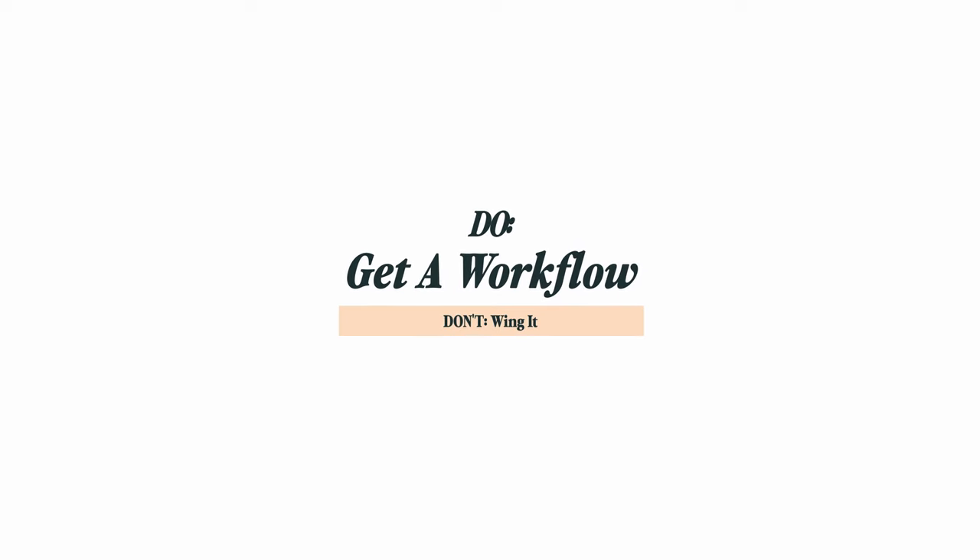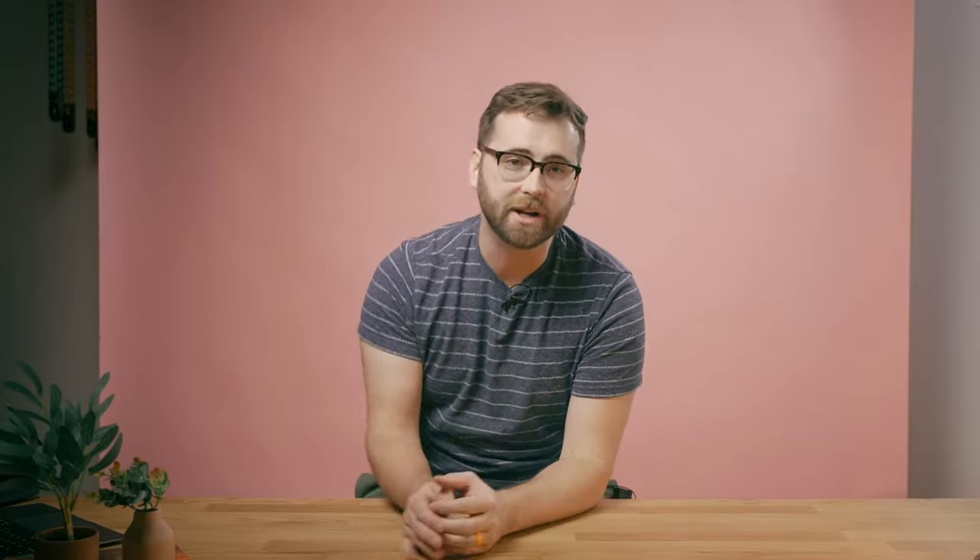Fourth, you do need to get a workflow and system in place. Don't wing it. Winging it may work for some things in life, but when it comes to your business, systems, and workflow, it's a recipe for disaster. Having a clear and organized workflow in place helps to ensure that every step of the process, from initial inquiry to final delivery, runs smoothly and efficiently. Plus, a solid workflow allows you to better serve your clients and provide them with the high-quality service they deserve. So don't be a wing it kind of photographer — put a workflow in place and watch your business run on autopilot.